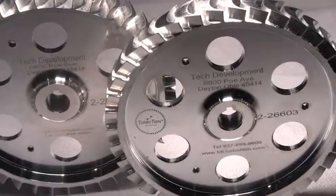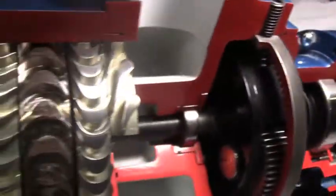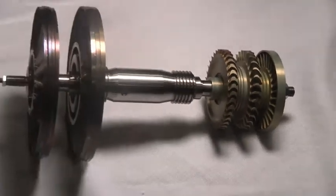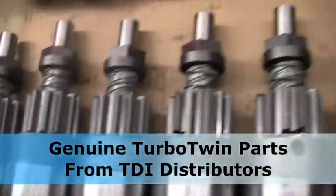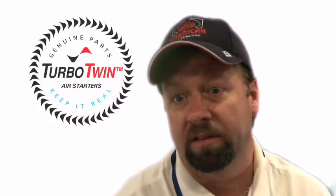People don't get fired for buying genuine Turbo Twin parts. It all gets back to why you chose TDI in the first place, and that's reliability. You preserve the integrity of the internal design by using genuine Turbo Twin parts. Period. Best materials, tightest tolerances, the finest parts, working together to deliver remarkable starting performance. Genuine Turbo Twin parts from your TDI distributor just keep your starter running. I think that's the goal.